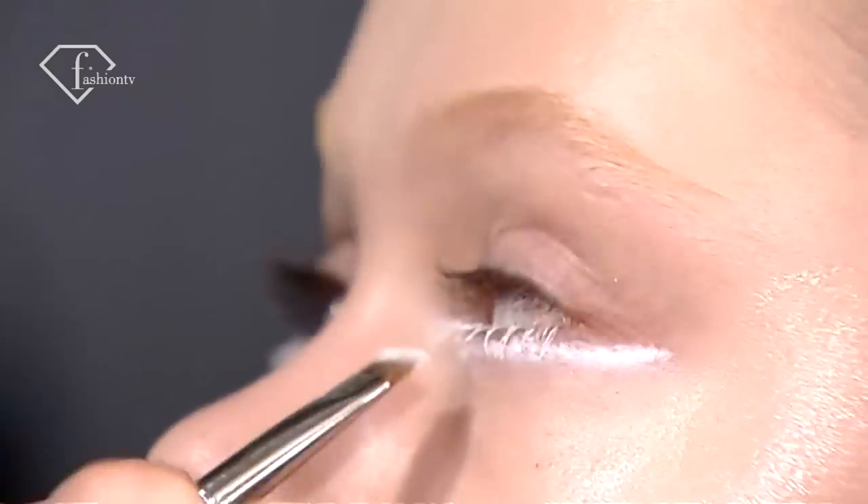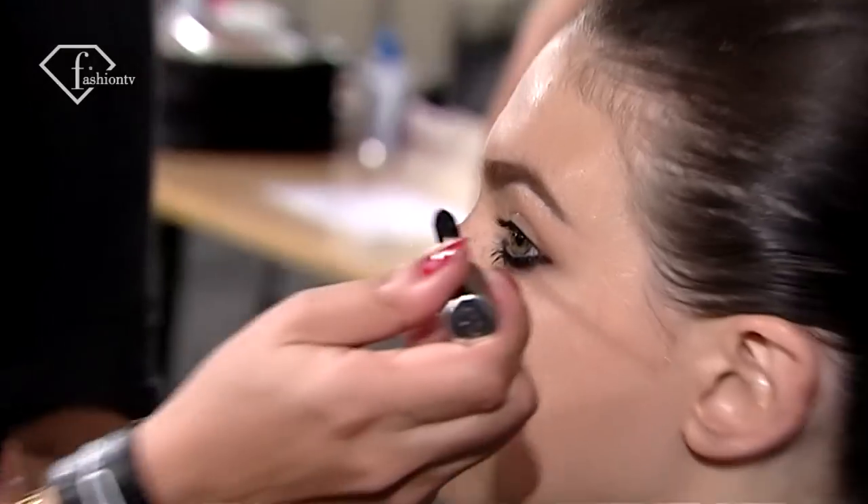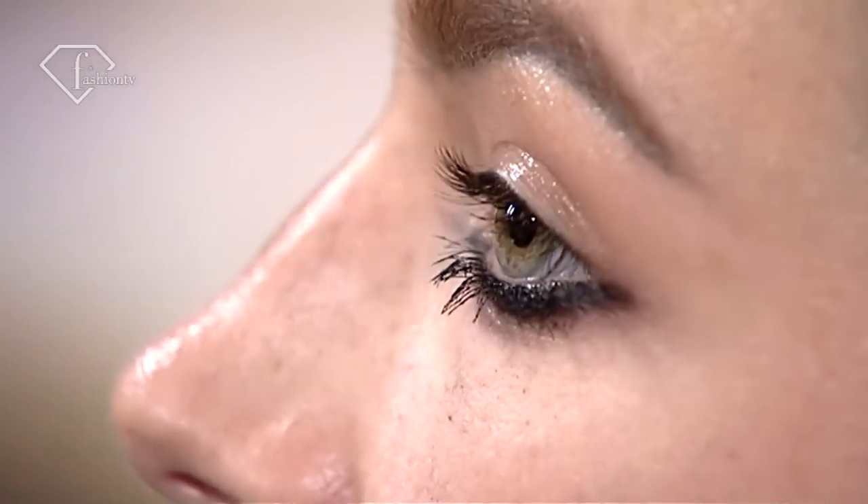The blonde girls have a white punchy line under the lid, and then on the girls with dark hair, exactly the same with black mascara. Clean, modern, simple.